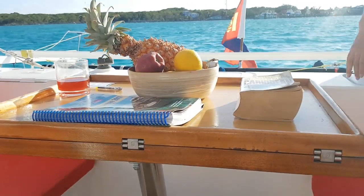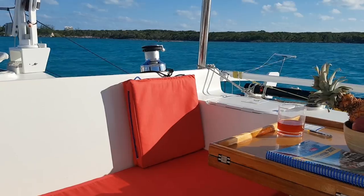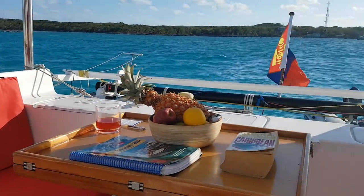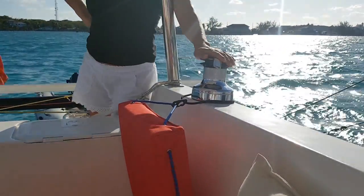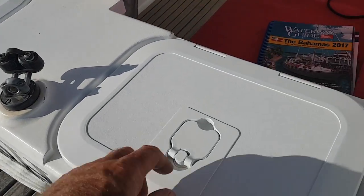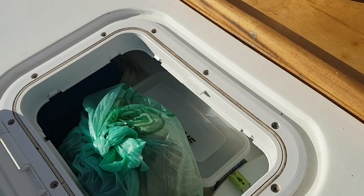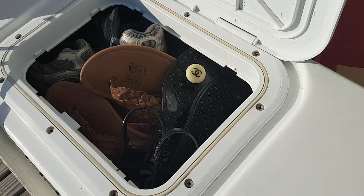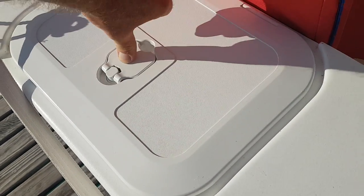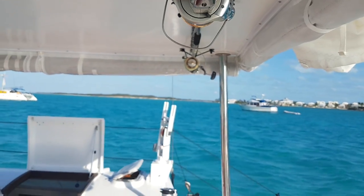At the aft end of the cockpit there's a handy little table propped up by a stainless leg. There are two winches for the spinnaker sheets and guys. The pod has a handy seating area across the back with built-in lockers. There's storage for fishing rods under the bimini, and the gas locker is located under the port seat.